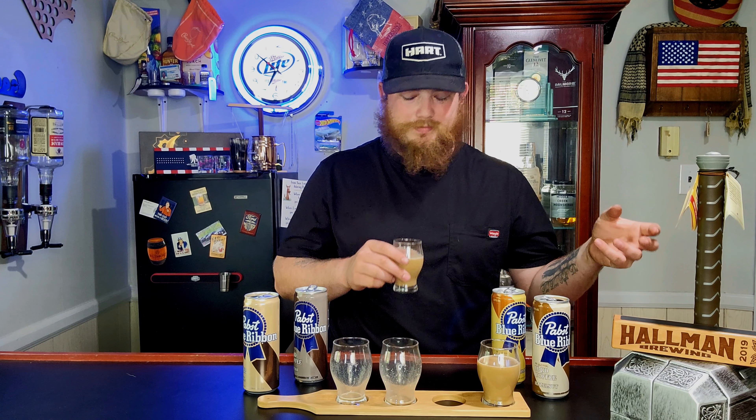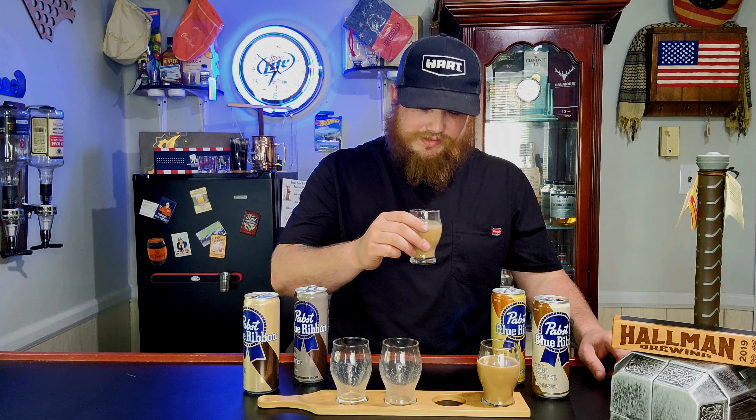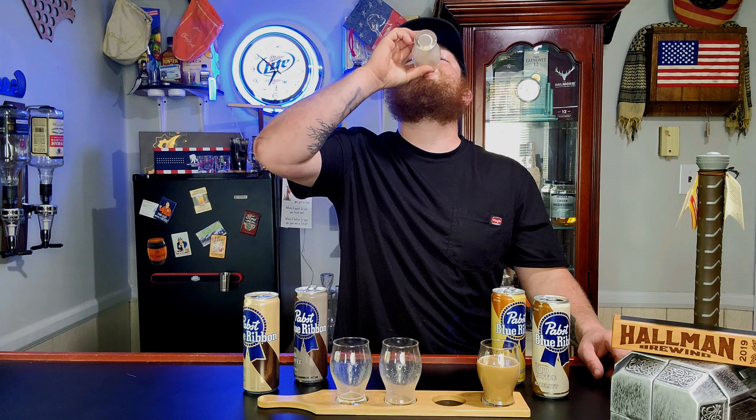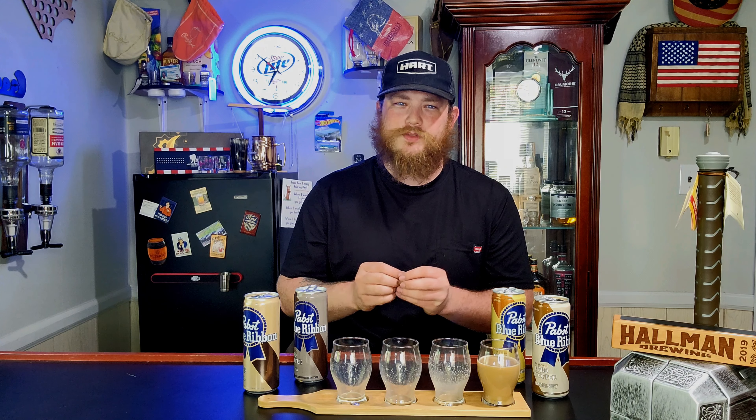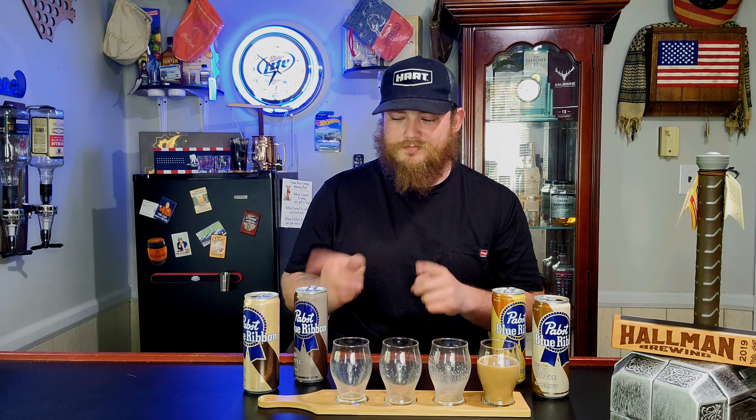Next, we have the ones I'm kind of excited for — the salted caramel and the hazelnut. Up first we have the salted caramel. That one doesn't have such a strong smell compared to the other two so far. It's a lot lighter and not as potent. The salted caramel kind of tasted very similar to the original. I was expecting a little bit more sweetness and more caramel, but overall it's a huge similarity to the original — there wasn't much of a difference.